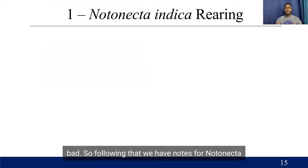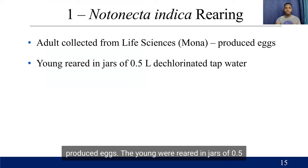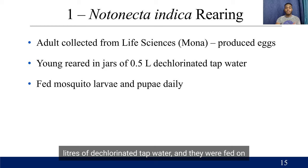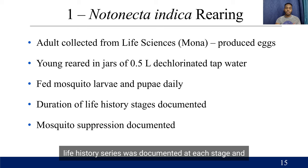Following that, we have notes on Notonecta indica rearing. Adults were collected from the Department of Life Sciences here in Mona, and these produced eggs. The young were reared in jars of 0.5 liters of de-chlorinated tap water, and they were fed on mosquito larvae and pupae daily. The duration of their life history stages was documented at each stage, and mosquito suppression was documented throughout this process.